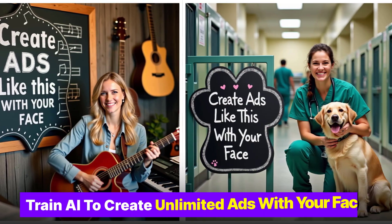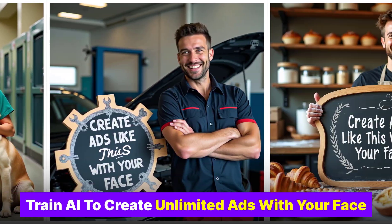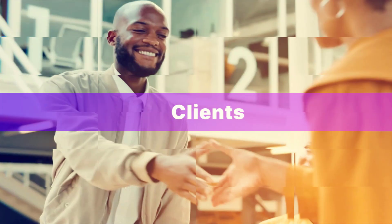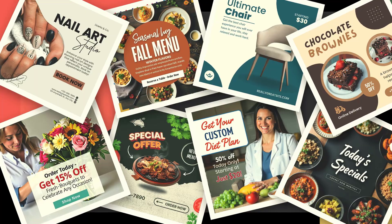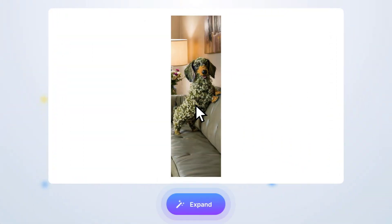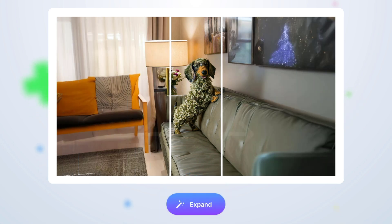The best part? You can train your own AI models to create unlimited professional ads featuring your face — perfect for businesses or clients. Plus, there's a library of ready-made ad templates to help you stay ahead of the competition. And you can expand your photos in any direction without losing quality.